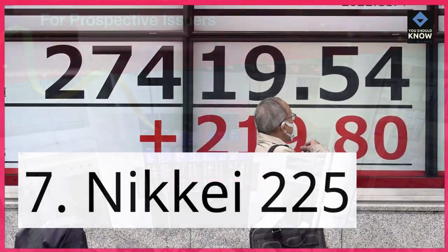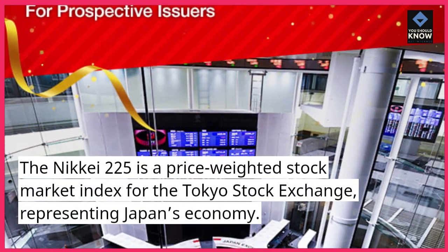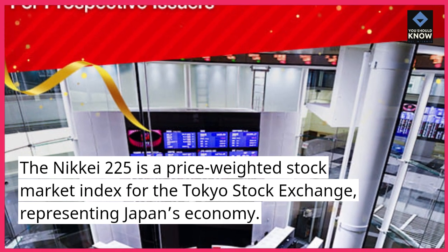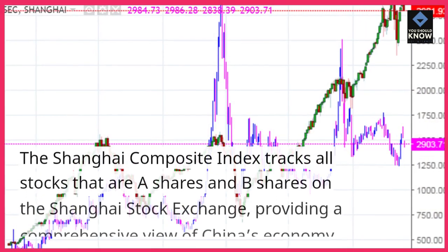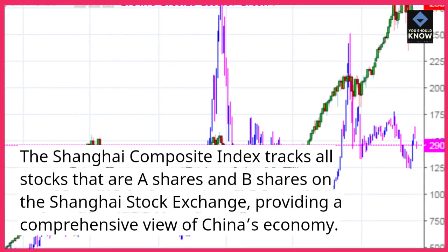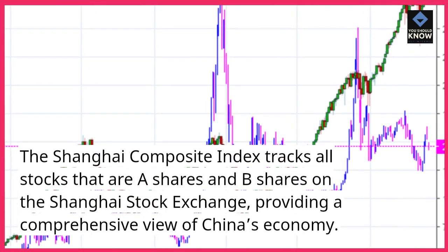Nikkei 225. The Nikkei 225 is a price-weighted stock market index for the Tokyo Stock Exchange, representing Japan's economy. Shanghai Composite Index. The Shanghai Composite Index tracks all stocks that are A shares and B shares on the Shanghai Stock Exchange, providing a comprehensive view of China's economy.